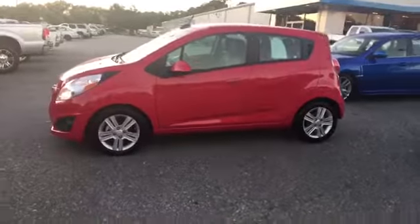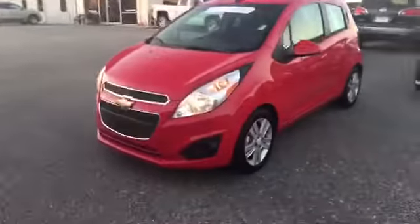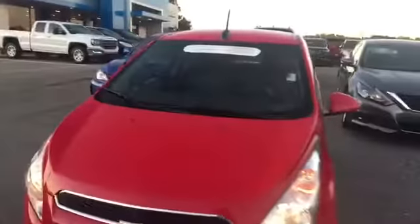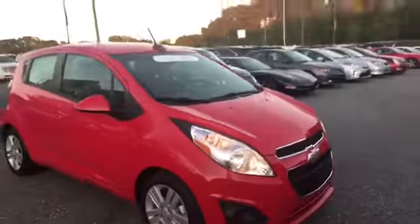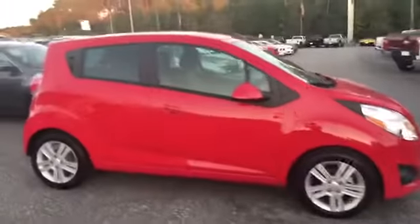All right, so this is that Salsa Red Spark right here, 2015. These are beautiful cars — they have some of the lowest cost of ownership, so if you're looking long term, this is the car right here. It is certified pre-owned, four-door sedan. You're going to have 16-inch aluminum alloy wheels. Check out the back.